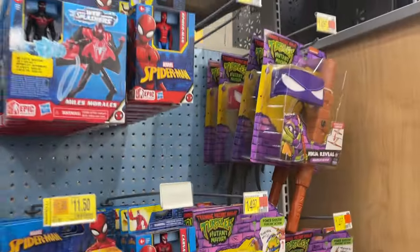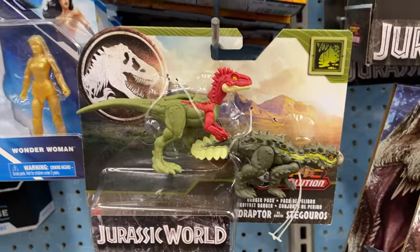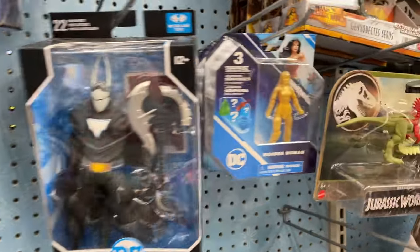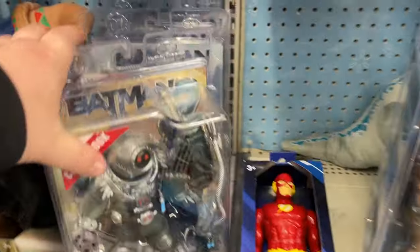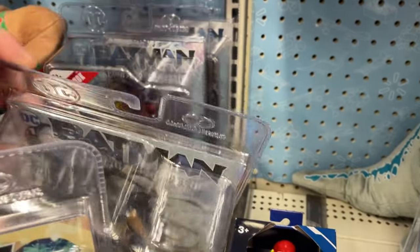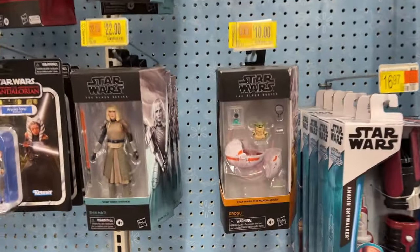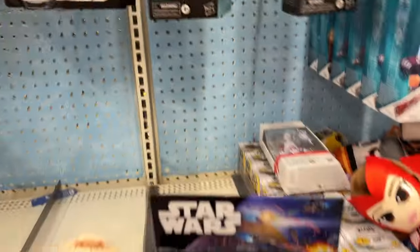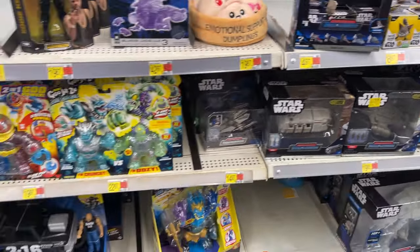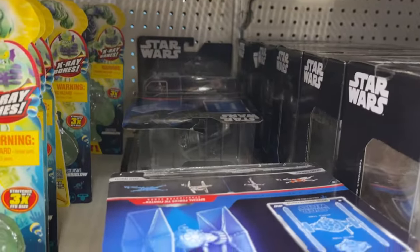Marvel Legends, some turtle stuff, Loki. Got some dinosaurs, little dinosaurs. DC — hey, there's a Batwoman, Batgirl. I feel like that may have got a restock — we've seen that a couple times now. We've got a little Grogu there. Bad Batch, Ahsoka, Finnick. Got some little squadrons, Tie Fighter, a few Tie Fighters. A little Dragon Puzzle.